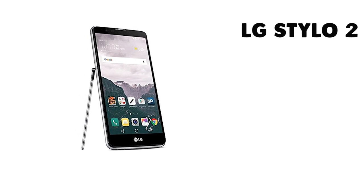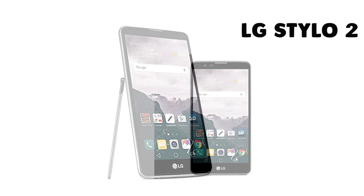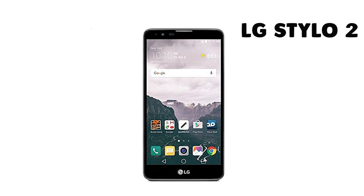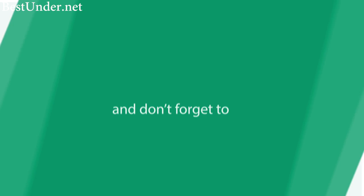So to sum up, the best pick would be LG Stylo 2 with its stylus pen integration and a pair of 13 megapixel and 5 megapixel cameras. The runner-up would be the splash-proof Moto G Play 4th generation with pure Android experience. If you want to buy any of these phones, Best Buy links are given in the description below.